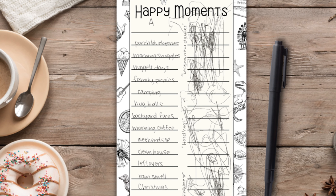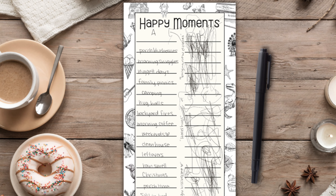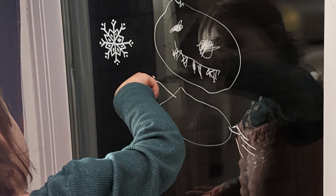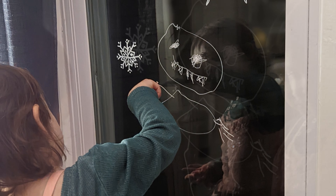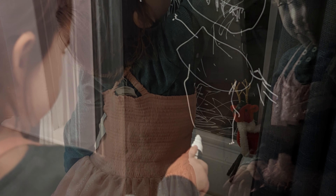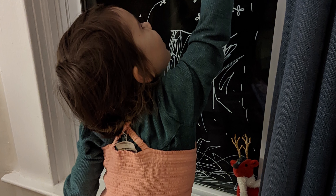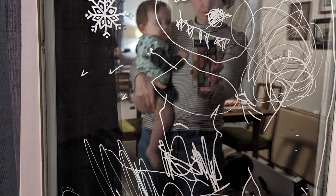I do like this printable and I hope you grab it and use it, but I also really like the idea the parent guide suggested — using a dry erase marker or window marker on a window or mirror. I might extend this activity and have her draw things that make her happy on our back window, so she'd get to continually look at those happy moments all the time as we do things in the dining room.